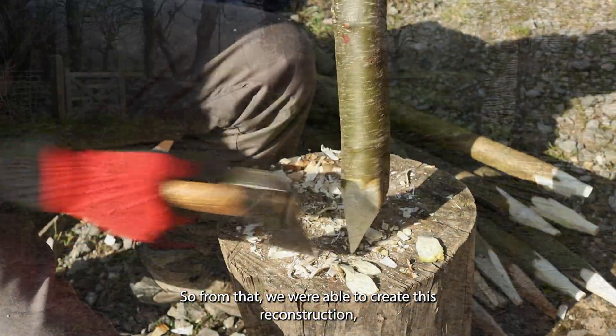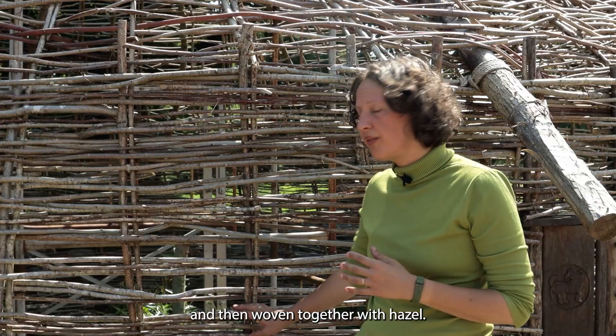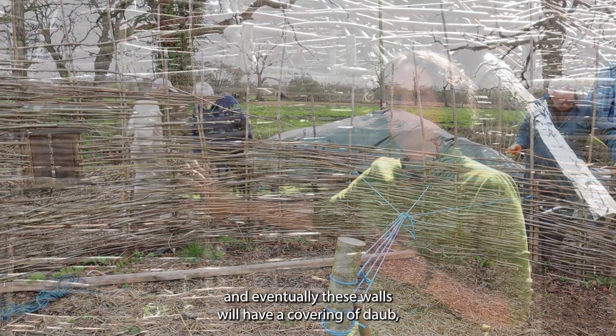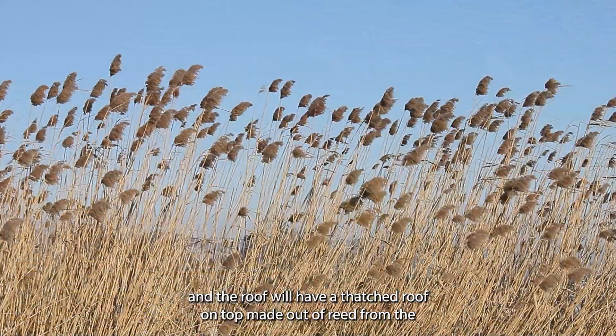From that we are able to create this reconstruction, which uses very thin upright hazel poles which go down into the ground and then are woven together with hazel. This weaving continues all the way up to the top, and eventually these walls will have a covering of daub, and the roof will have a thatched roof made out of reed from the local reserves.